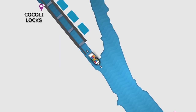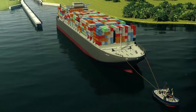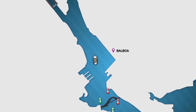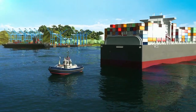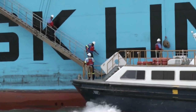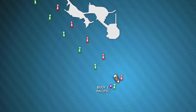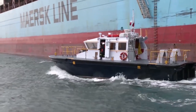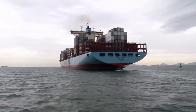As soon as the vessel exits Cocoli Locks, the second tugboat, made up on the bow, is released. While proceeding down Balboa Reach, the first tugboat, made up on the stern, is released, and the first pilot and ACP line handlers disembark. Once the vessel arrives at Buoy 1 Pacific, the second Panama Canal pilot disembarks, and the vessel continues out to sea to its final destination.